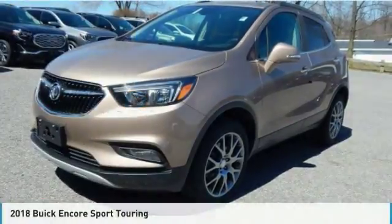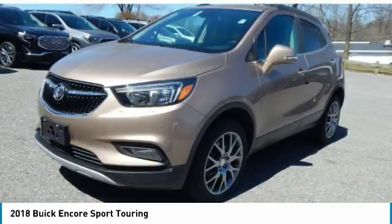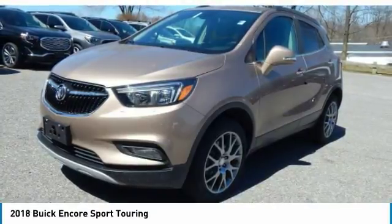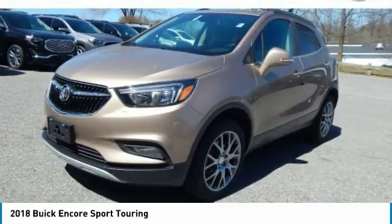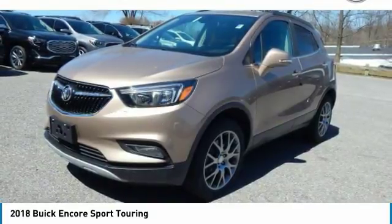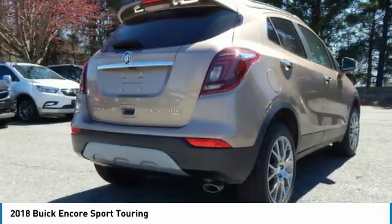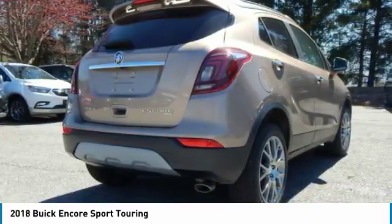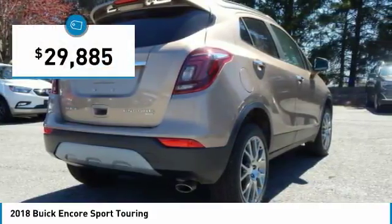Great choice today with the 2018 Encore. The Encore captures Buick's traditional strengths while demonstrating luxury and style in a petite size. It's amazingly quiet at freeway speeds and the suspension engulfs pavement imperfections, providing passengers with a pampered ride. Standard features that would make any car owner smile, and is priced below $30,000.